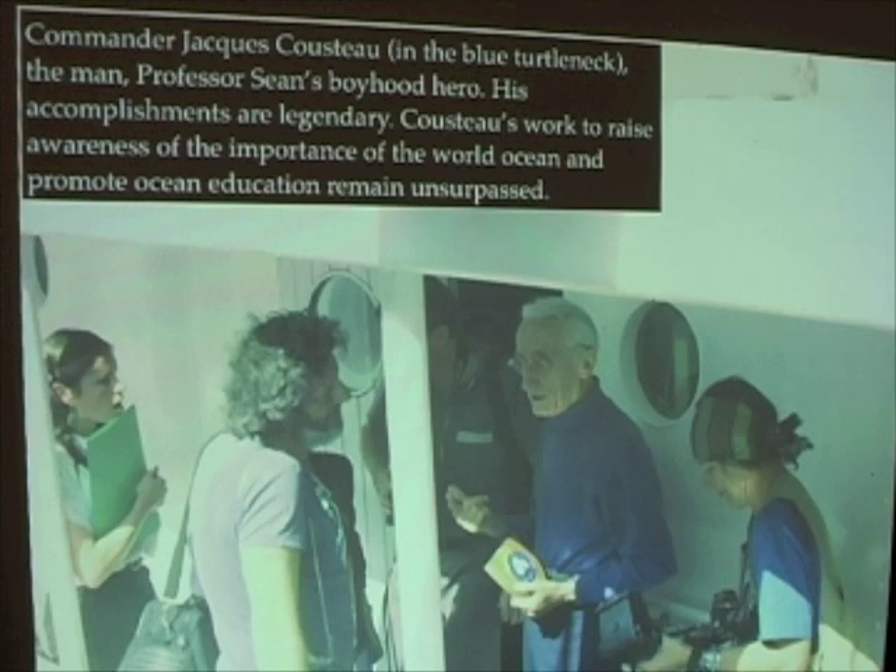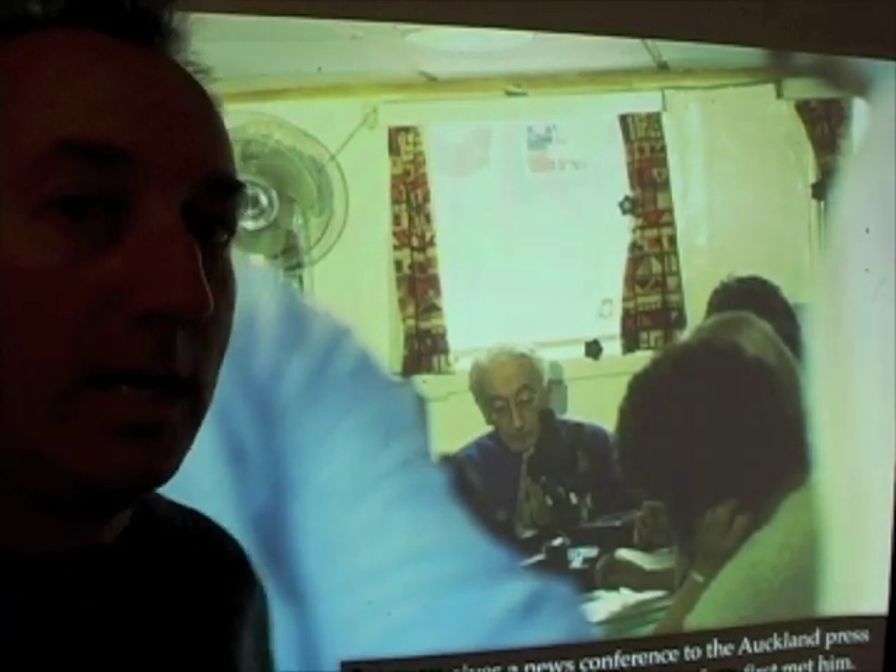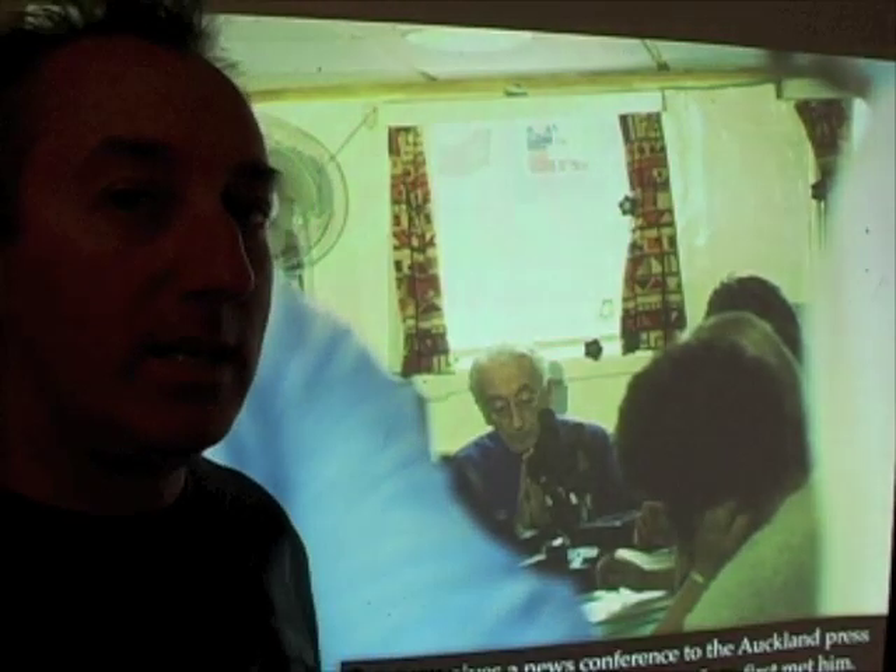Here you can see that when he came to New Zealand, he was met by a huge press corps. He gave a press conference talking about the work he was going to do in New Zealand. If you ask me again, I'll tell you some interesting stories about having dinner with Commander Cousteau for the couple of nights we stayed in New Zealand. He talked about the expedition and what they were doing afterwards, and it was an extraordinary experience to be part of.